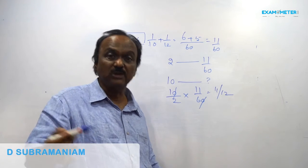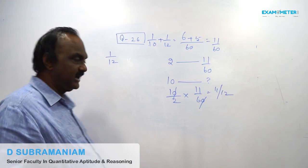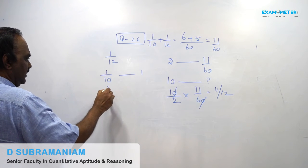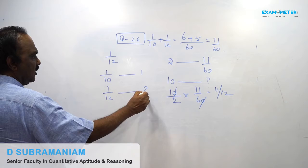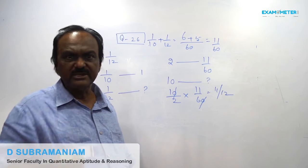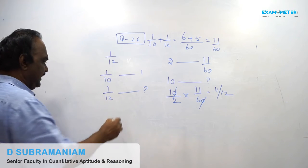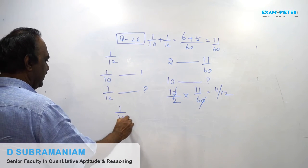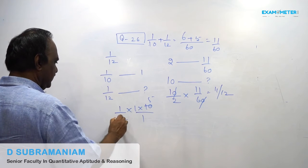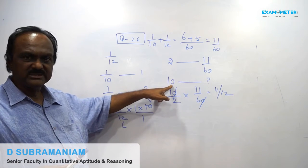In this question, X is starting. X's capacity is 1/10. For 1/10th of work he takes 1 day; for 1/12th of work he takes 1/12 × 10 = 5/6 of a day. So total number of days will be 5/6 plus 10.